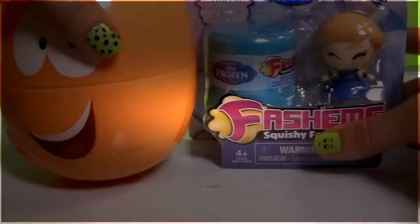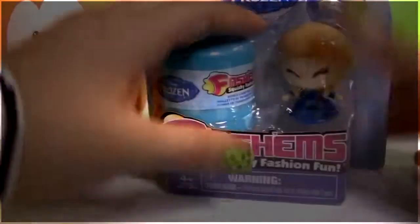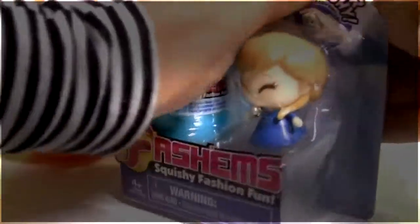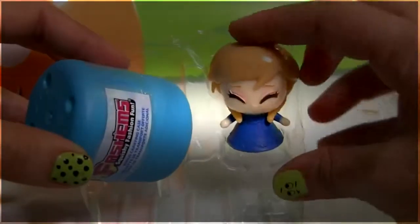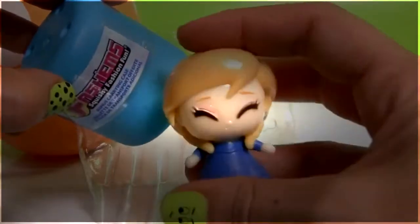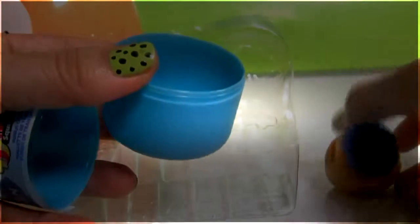Now let's open these other Frozen Fashions. Here's Princess Anna — super squishy. And right here is where you're gonna keep her.